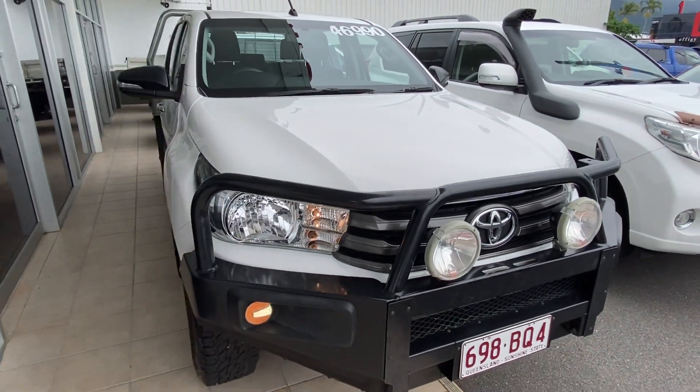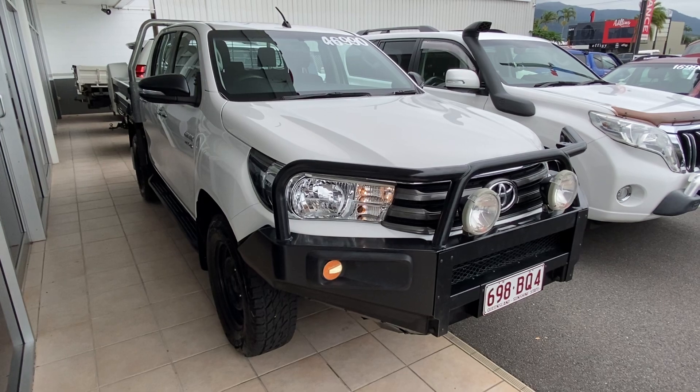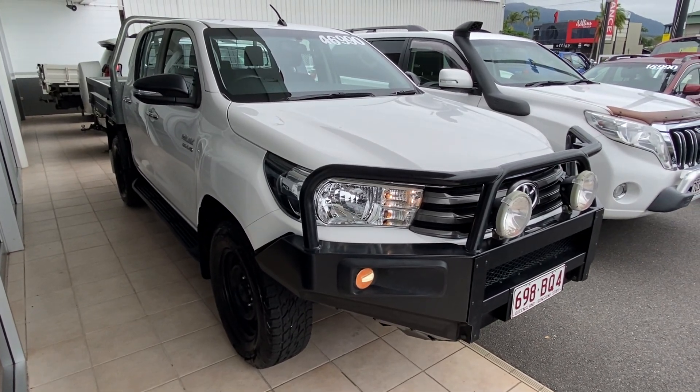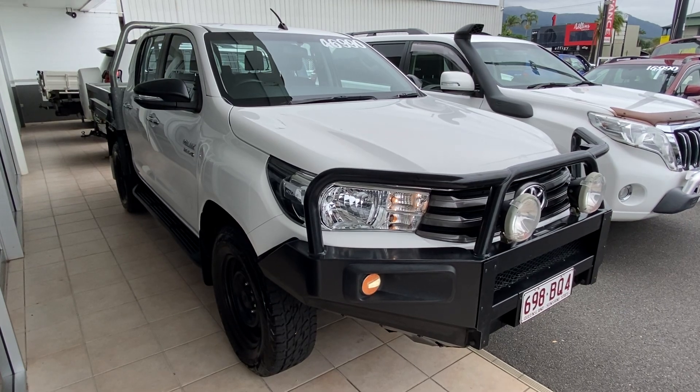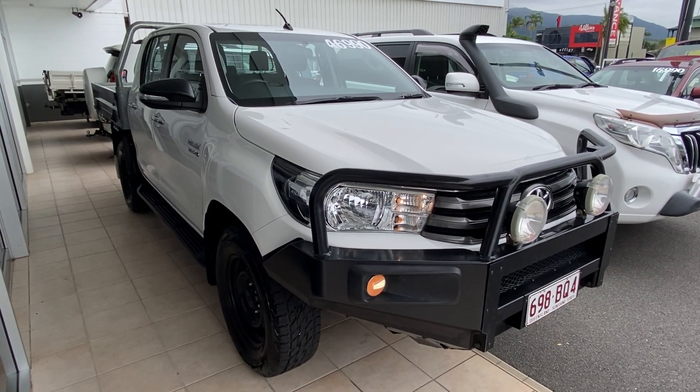As we can see inside and out, this vehicle has been very well looked after. That's our virtual tour of our 2016 Toyota Hilux SR Dual Cab. These vehicles don't last long, so I look forward to hearing from you soon. Thank you.